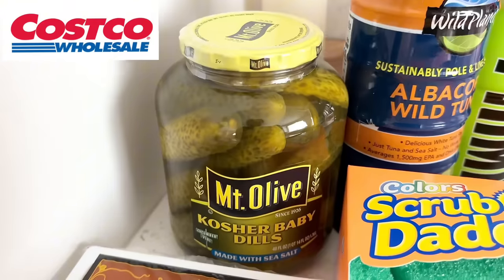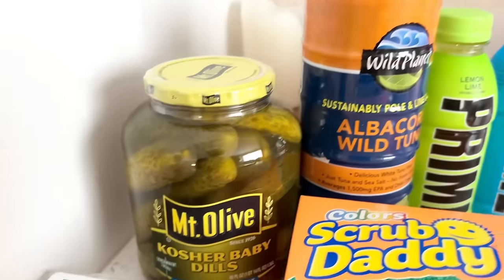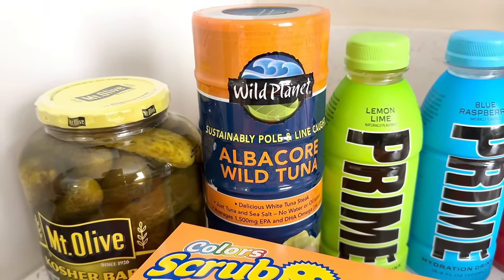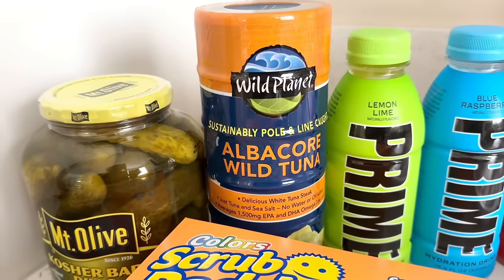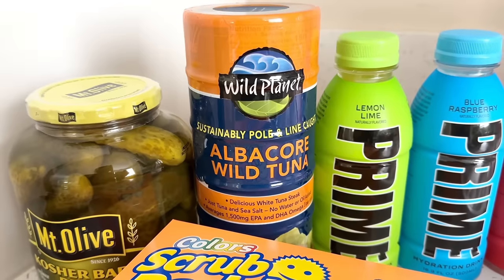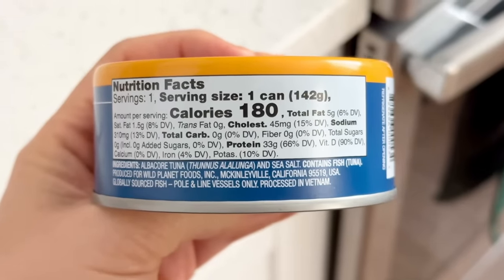Now jumping into my Costco haul. I used to get pickles from Trader Joe's all the time but I go through them so quickly I just started buying them from Costco. I usually buy the wild skipjack tuna packets from Trader Joe's, but this albacore wild tuna was on sale. What sold me is that it has 33 grams of protein per can, and I've been really trying to add more protein. After filming I tried it and it tasted almost the same as the skipjack tuna — very dry and meaty — so I'll probably go back for more before the sale ends.